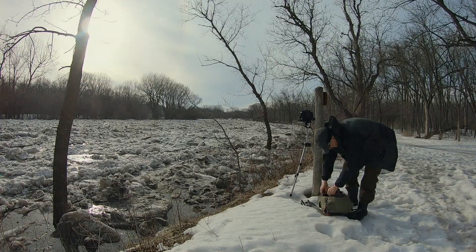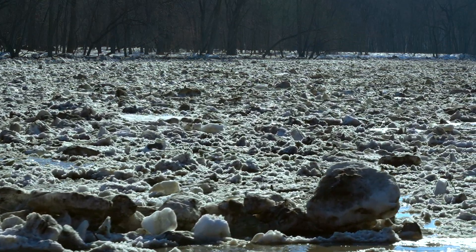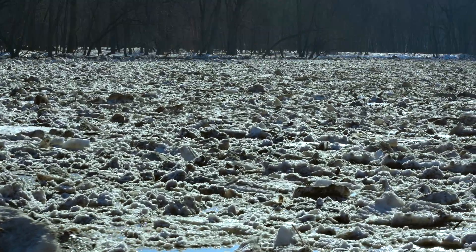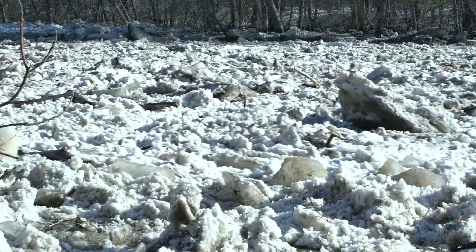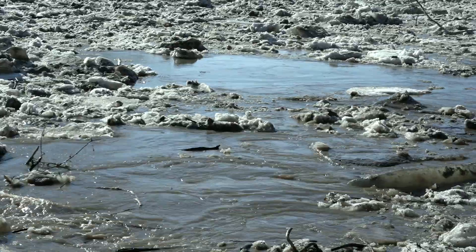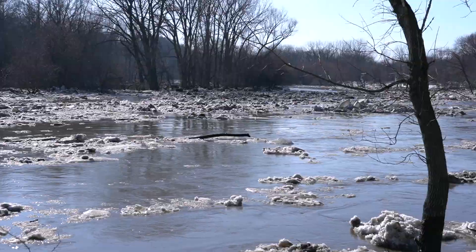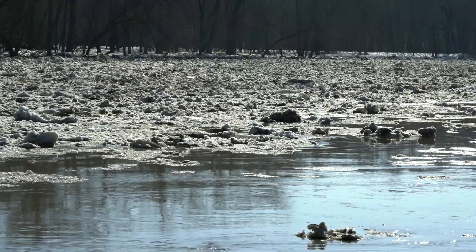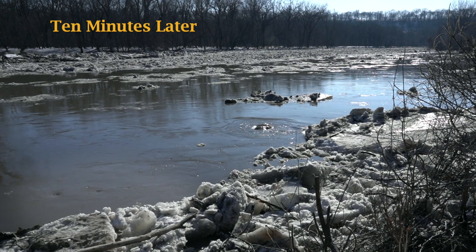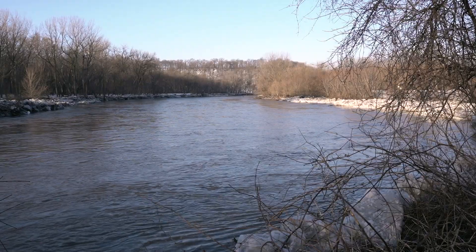After all park and trail staff had gone through the efforts of trying to protect the swimming facility from flooding, the ice broke at the most opportune time. The river was able to slowly go down about four feet after the ice broke apart.